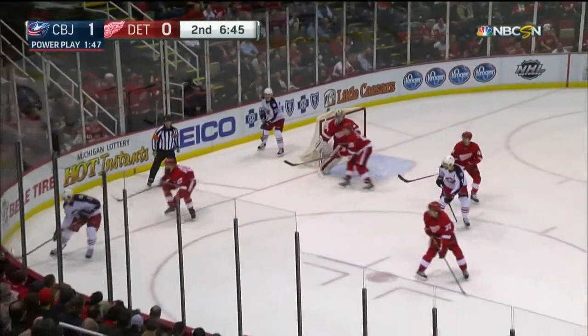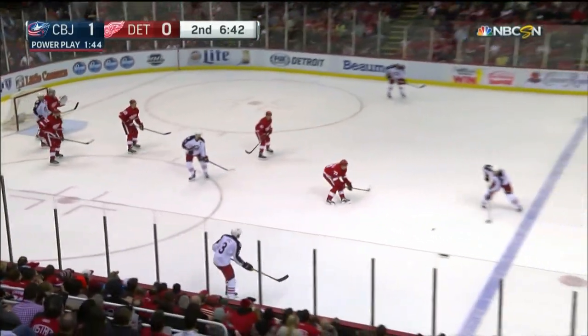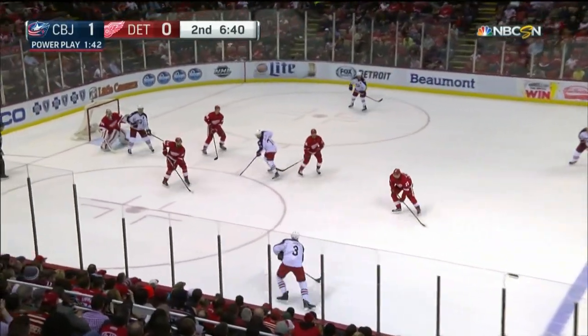Here's Seth Jones, and what a block by Kyle Quincy. Jones didn't get a lot on that, but he had an open net.